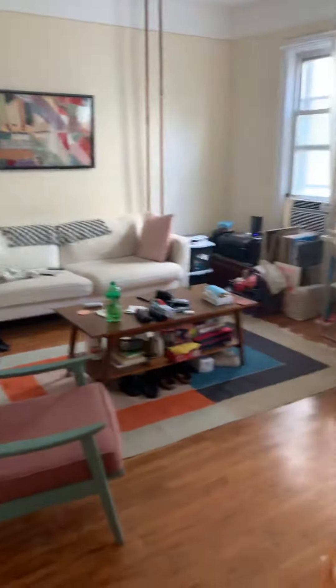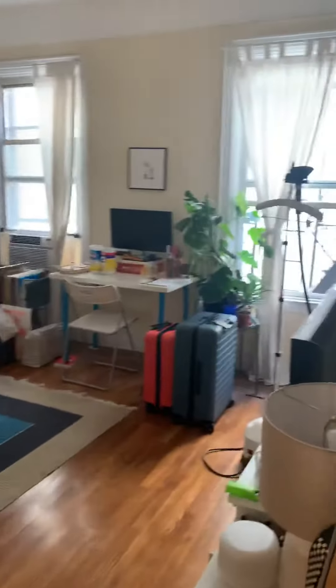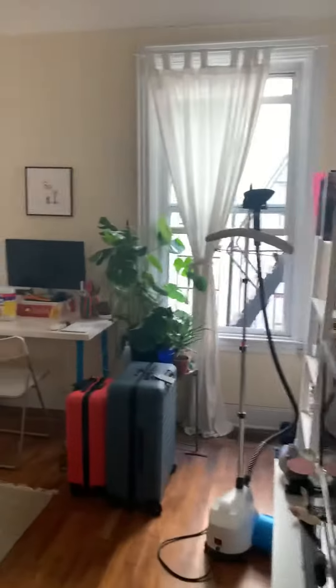We have the living room with these big windows.